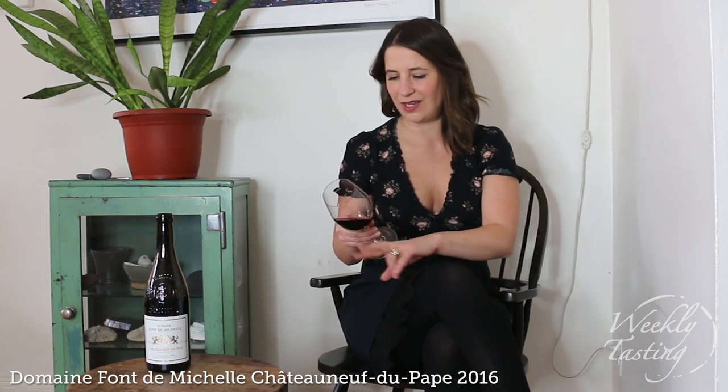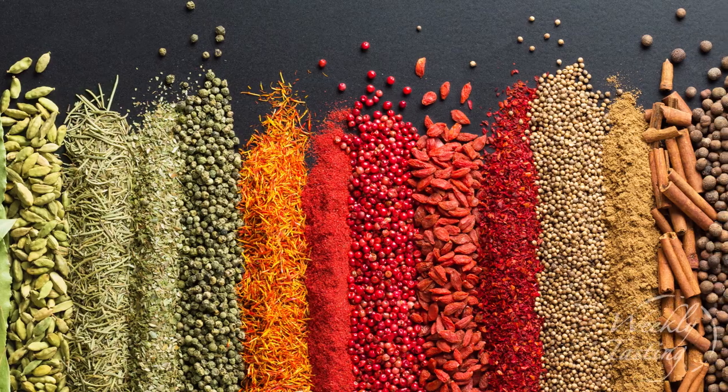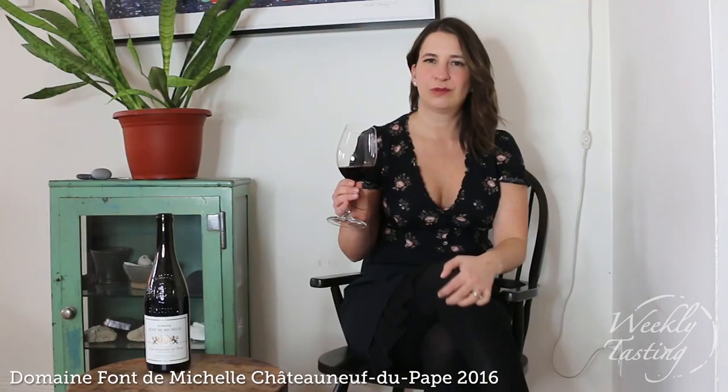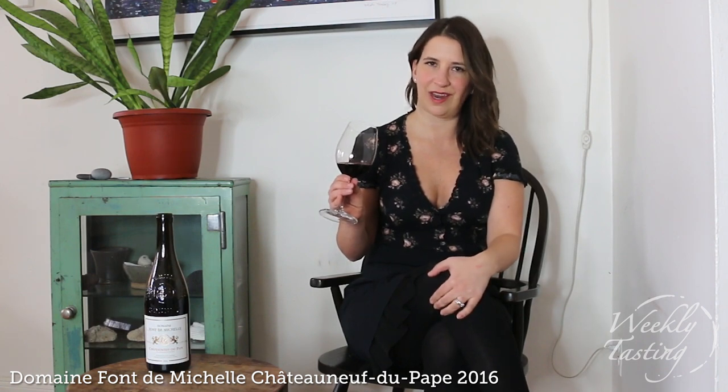Oh wow, this is a full-bodied red wine, and you can see the color is a deep ruby, maybe even slightly opaque, fading to a slight pink edge. When you get the nose, it is the classic Mediterranean spice that I expect — almost what the French call Garrigue, which is like this dried herb that you might find on the roads when you're driving through the area.